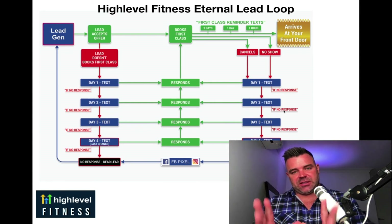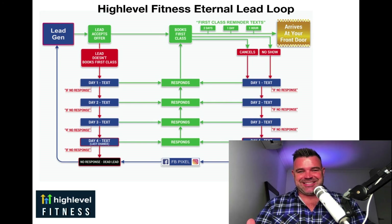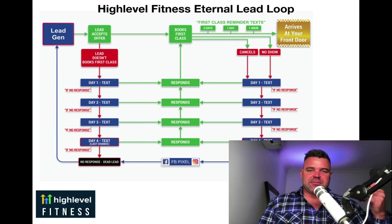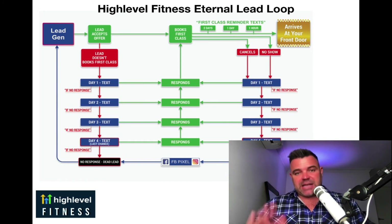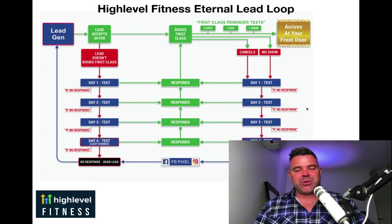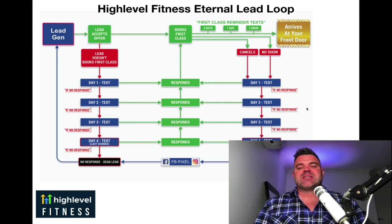So no matter where that person is in the pipeline or whatever scenario they're presenting to you, everything is covered within this amazing automation and follow-up system. This is the grunt of what HighLevel Fitness is going to do for your business. It's going to take away the days of trying to call somebody, texting back another person, putting things on a spreadsheet and trying to do that manually for 50, 60, 100, 200 prospects coming into your pipeline — doing that manually is just literally impossible. This system replaces all of that, and this is the part of the system that gives you back all that time.